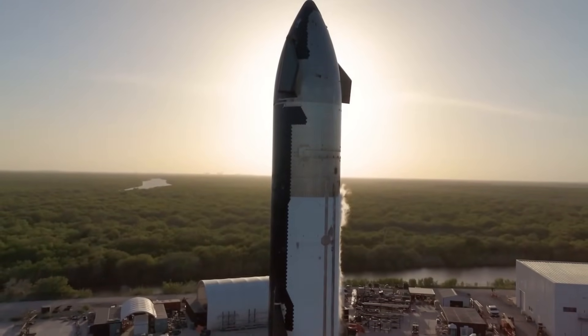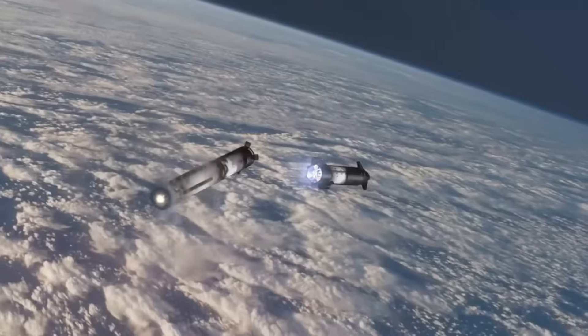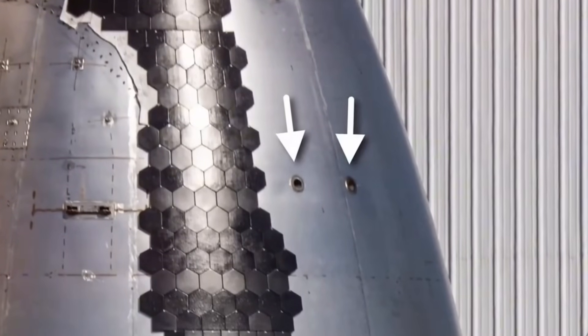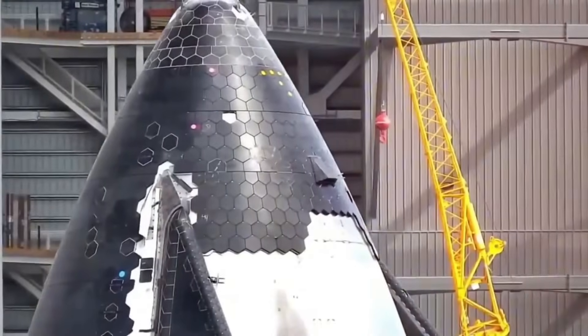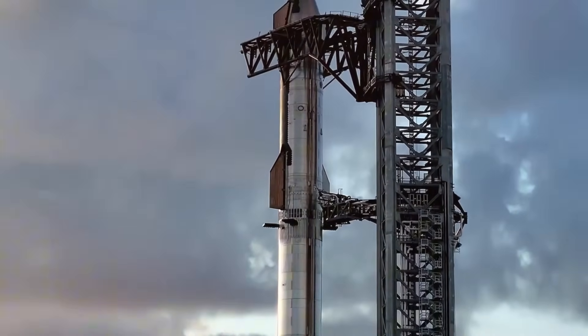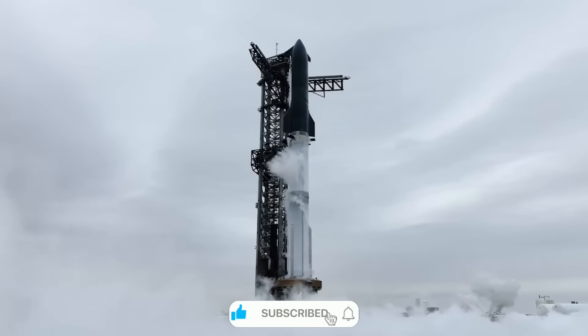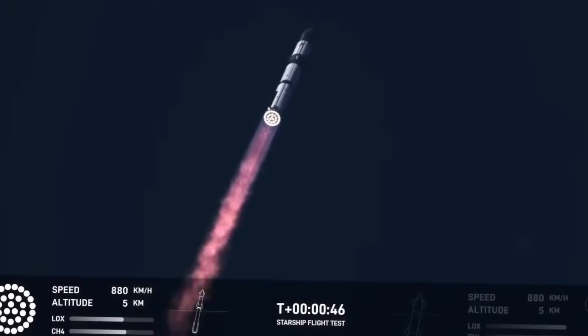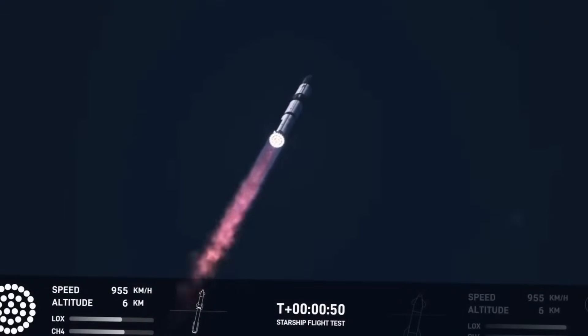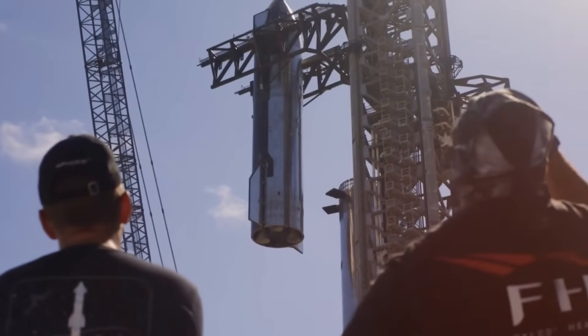The latest generation of heat shield tiles includes something unprecedented: a backup layer. If a tile breaks or gets damaged during the intense heat of re-entry, there's now a safety net. On this flight, SpaceX has intentionally left some heat shield sections exposed as a stress test. Even more intriguing are the experimental metal heat shield tiles, including one with active cooling technology. This could involve transpirational cooling — where tiny holes in the metal release propellant to create a protective boundary layer — or regenerative cooling similar to what keeps rocket engines from melting.